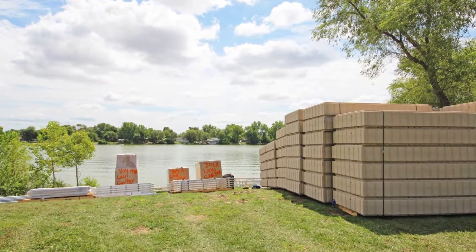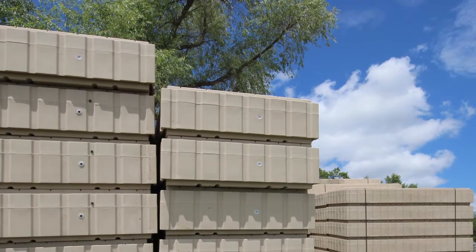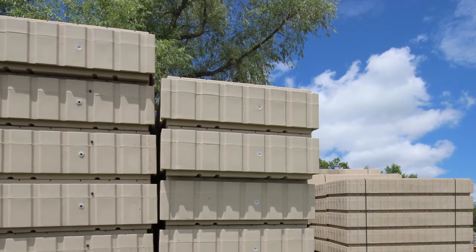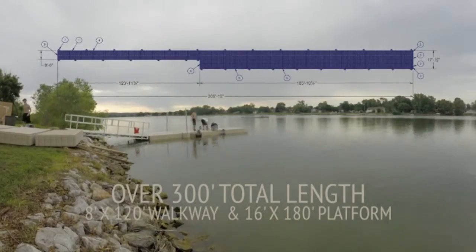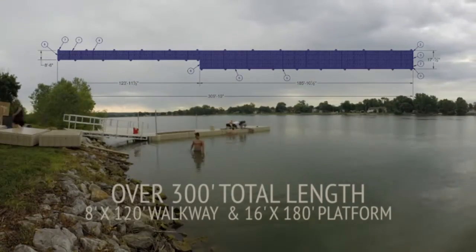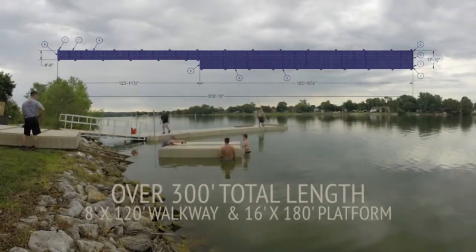The dock system was built using PolyDock Products' 4-foot by 10-foot dock sections. The total length of the dock is approximately 309 feet. It is 8 feet wide by 123 feet long at the entrance, then expands out to a 16-foot wide by 185-foot long platform where the swim warm-up area and swim start are located.